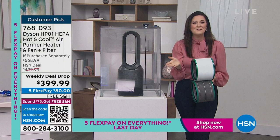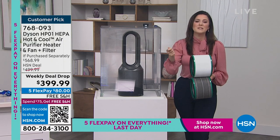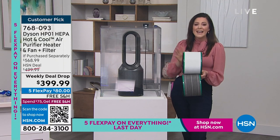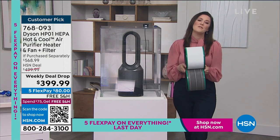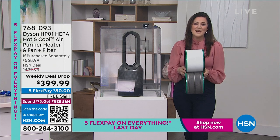You can plug it in wherever you see fit because it's a 5.9-foot cord. It's a beautiful size to carry around your house if needed — just over eight pounds. And whether you're using it every single day, 12 hours a day, remember the filter only needs to be changed once a year, and you're getting that free additional filter.